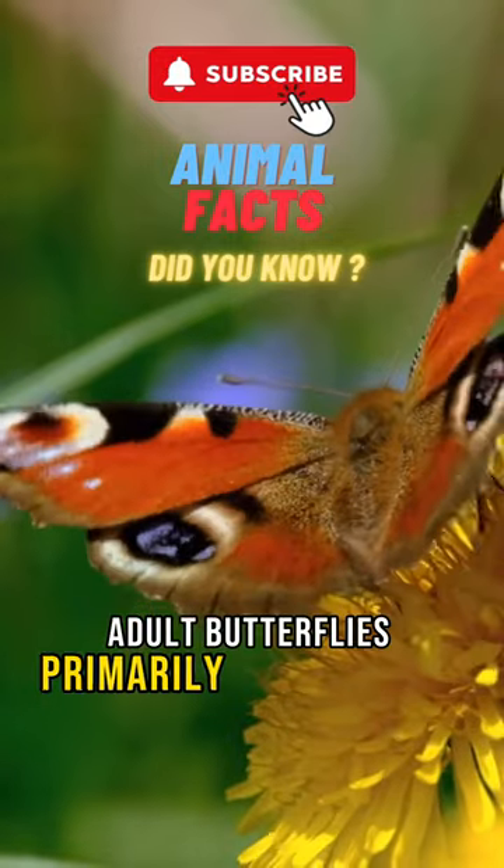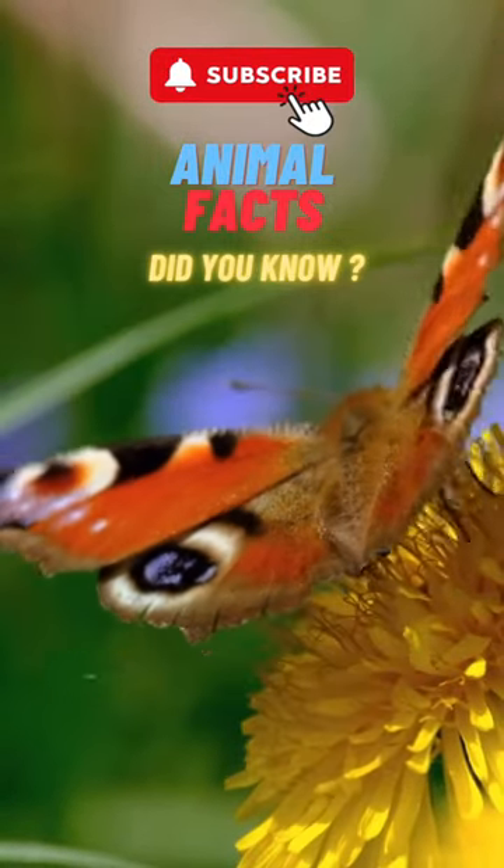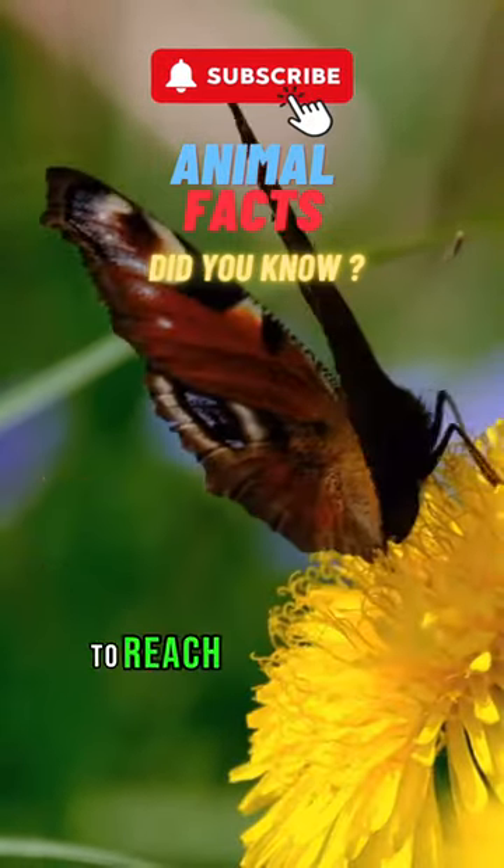Adult butterflies primarily feed on nectar from flowers, using their long proboscis to reach deep into the flowers.